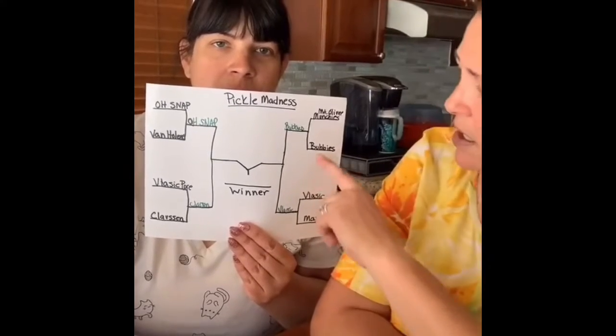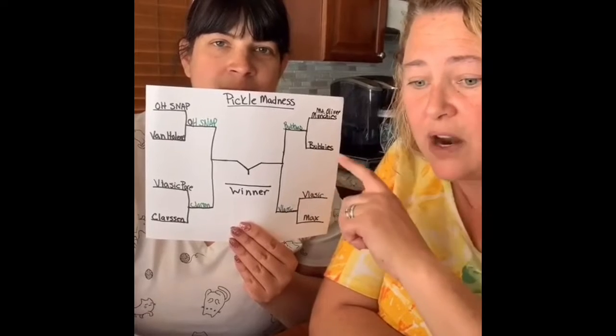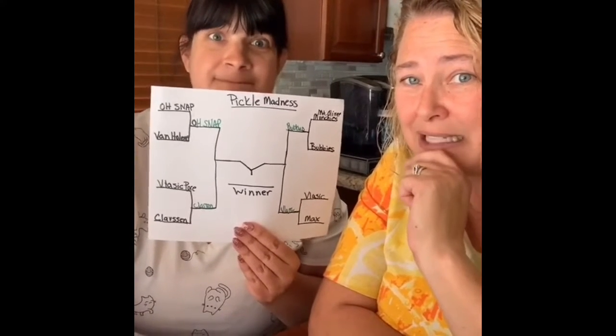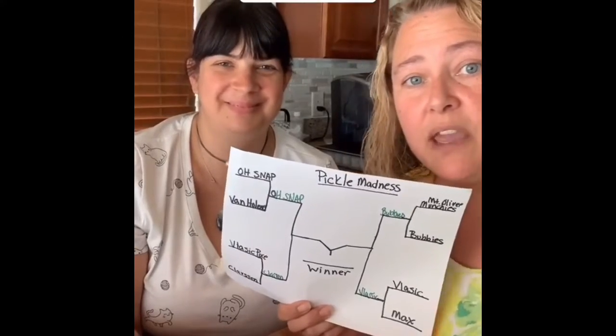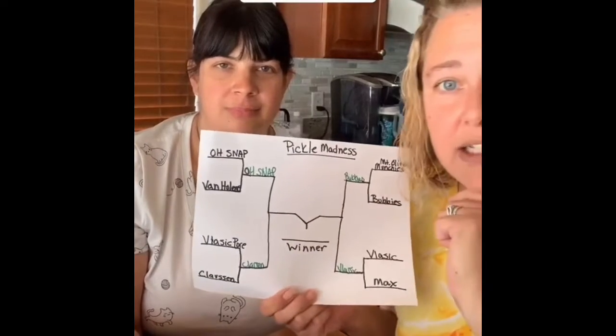So our winners this round are Bubbies and Vlasic. But I'm gonna be real honest with you — we're finding there's a lot more bad pickles out there than there are good ones. It's kind of disappointing. Semi-final round: we have Vlasic against Bubbies and O Snap against Clausen.